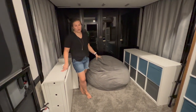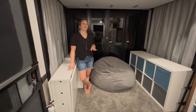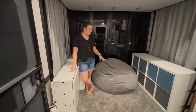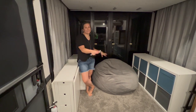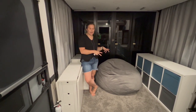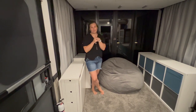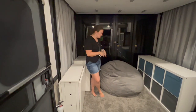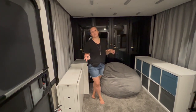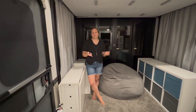We also have the corduroy beanbag — the one that's famous for being on Shark Tank. You can take it out and it lays into a bed, and then you fold it up and toss it back to become a chair. The kids really like it. It works well for playing video games since we have the TV on the back wall. If someone wanted to sleep on the floor or pull it out into the living room, that's a nice option as well.